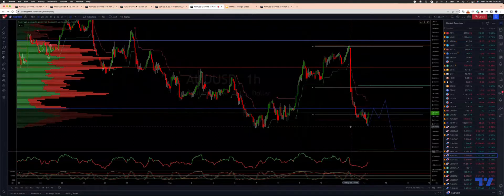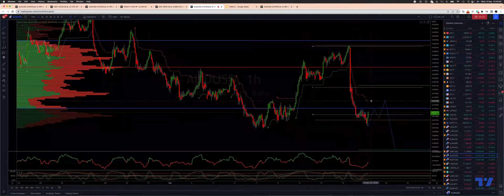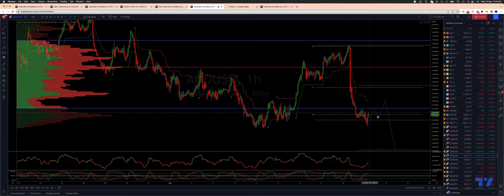Rate hike expectations of potentially 75 or potentially 100 basis points are starting to be priced in by the market. So from a technical perspective on the Aussie, I'm looking for a three-wave corrective move now.